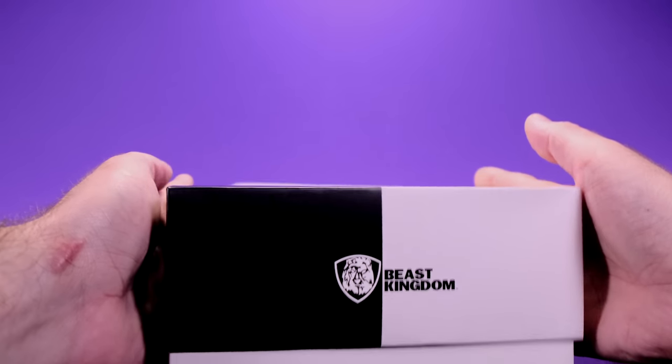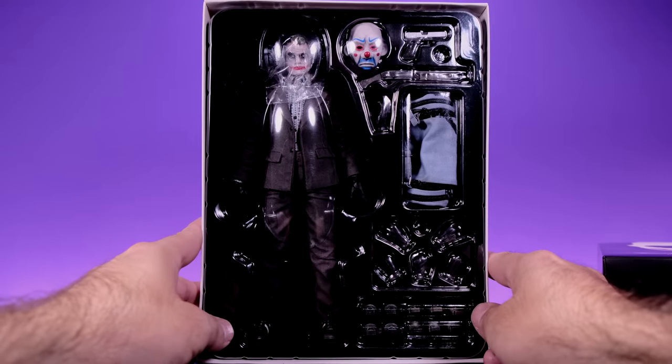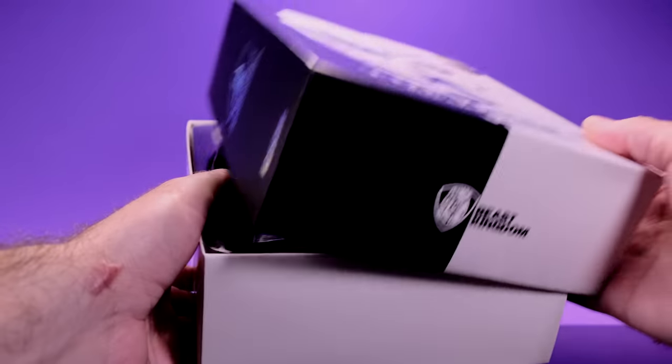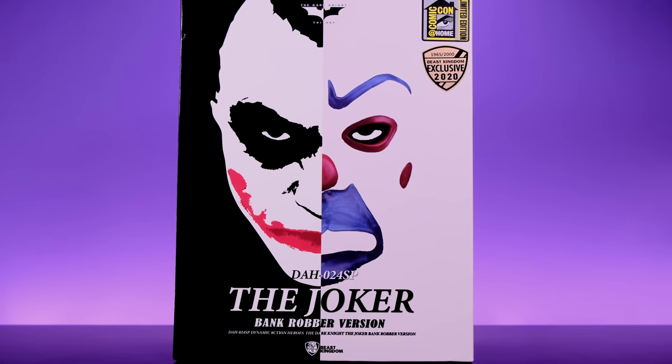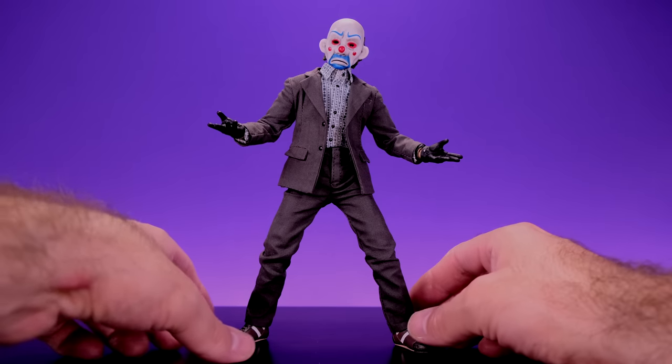This box is collector friendly — you can just slip off the cover and see the figure and all the cool accessories. It's a really nice, small, and compact box. And here we have the Joker right out of the box, and I think this is a really good looking figure. It definitely looks screen accurate to the way he appeared in that iconic scene from The Dark Knight.